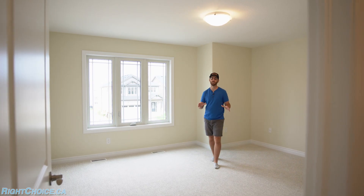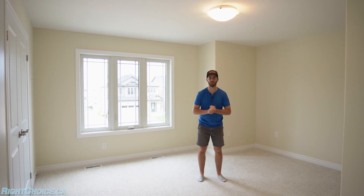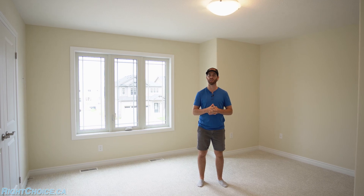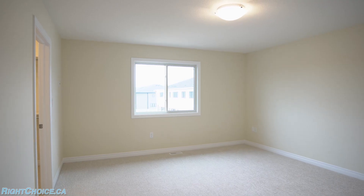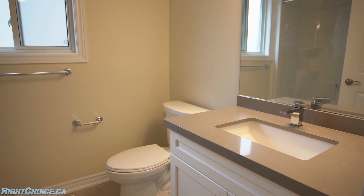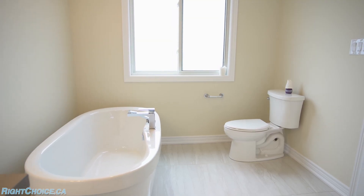A couple more features that come standard: you get a $1,000 lighting allowance that you can use wherever you'd like. And one of my favorite things is when you're on the second floor of these two-story homes, your laundry room is only steps away from your huge bedrooms. And the washrooms up here also come standard with quartz countertops and deluxe maple cabinetry, just like your kitchen.